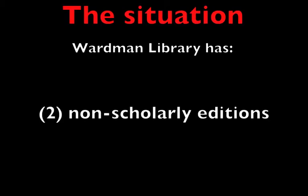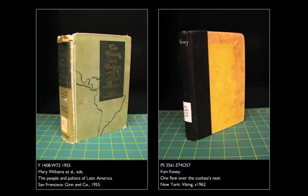Second, our collection comprises books that were never intended for a scholarly audience. In the first example here, we have a high school textbook from the 1950s. In the second, a classic of 20th century American literature that has no introduction and no critical apparatus.